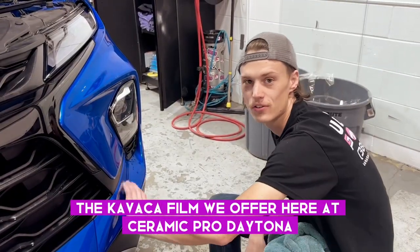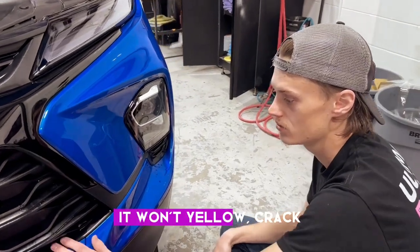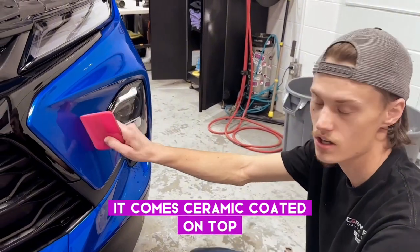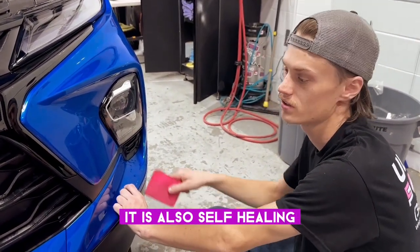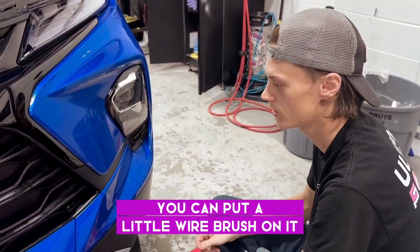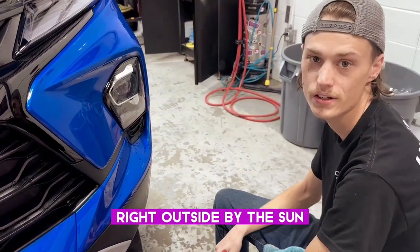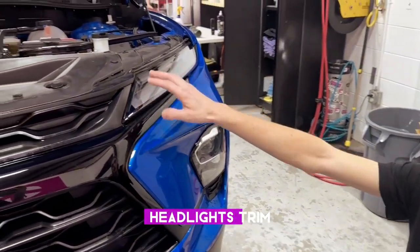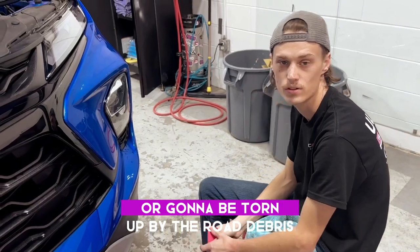The Kavaca film we offer here at Ceramic Pro Daytona is about 10 mil thick. It won't yellow, crack, or peel up like other competitive films. It comes ceramic coated on top, so you'll get those hydrophobic properties. It also self-heals, so if you get tiny scratches on it — like in the videos, you can put a wire brush on it or scratch it with some tree branches — it'll self-heal right outside in the sun. It's also perfect for these high-impact areas such as the bumper, headlights, trim pieces, and hood — anything facing forward that's going to be hit by road debris.